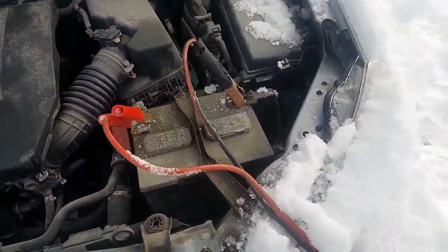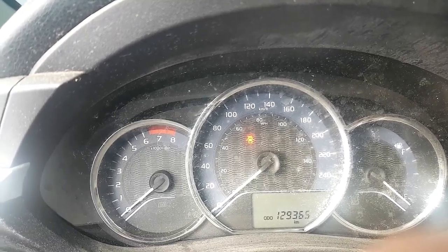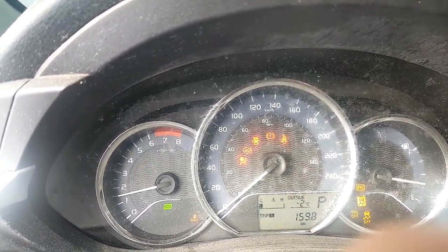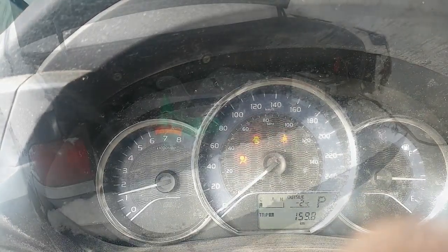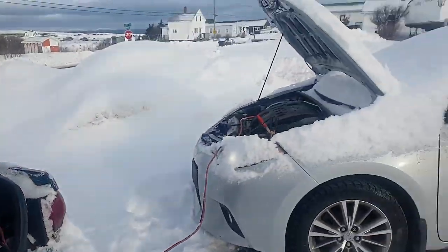Red on red, black on black. Let that get some juices flowing so we don't burn up all the electrons. Alright, we've got the battery cables on — we're going to give her the old community college try. Yeah! Oh, that was easy. This old girl, she loves boosting on the modern mechanicals.